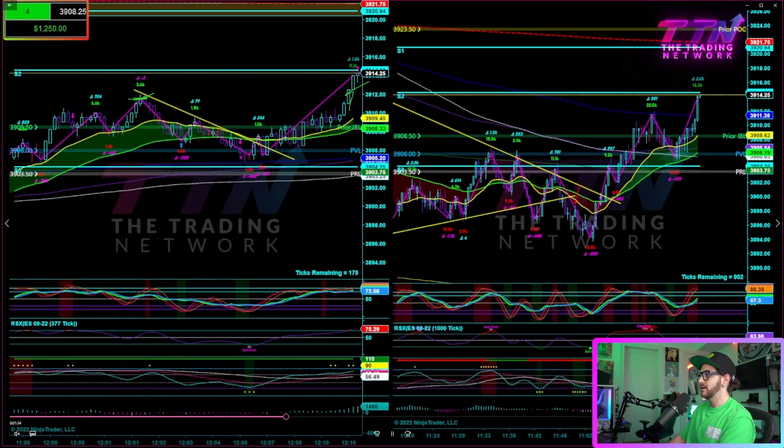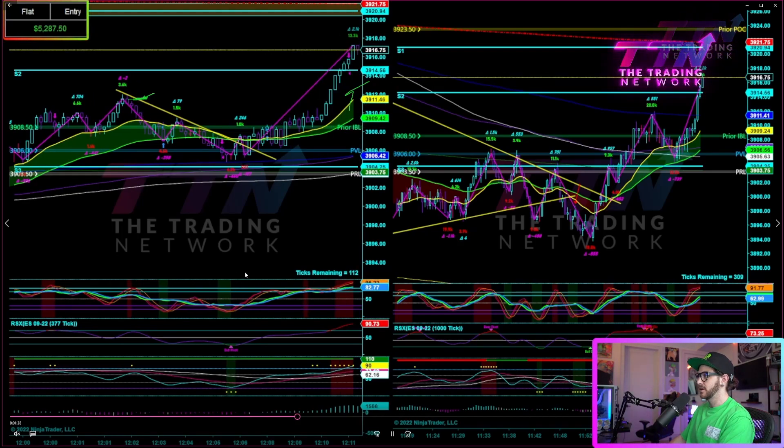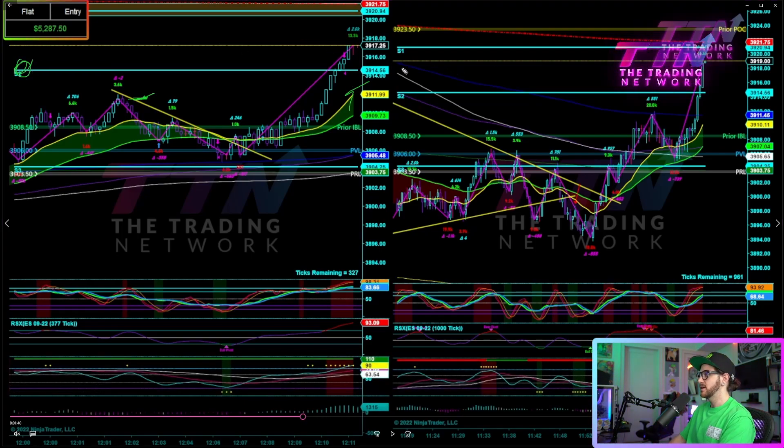Stops get run fiercely into S2 and above S2. I could have held on and grabbed a couple extra points, but that's a really high probability area and a great level to target. I love using Fibonacci pivots as targets, and that is a great example of why — price gets sucked into those levels, especially when there's a great opportunity for large, other-timeframe players to run stops. That is exactly what happened.